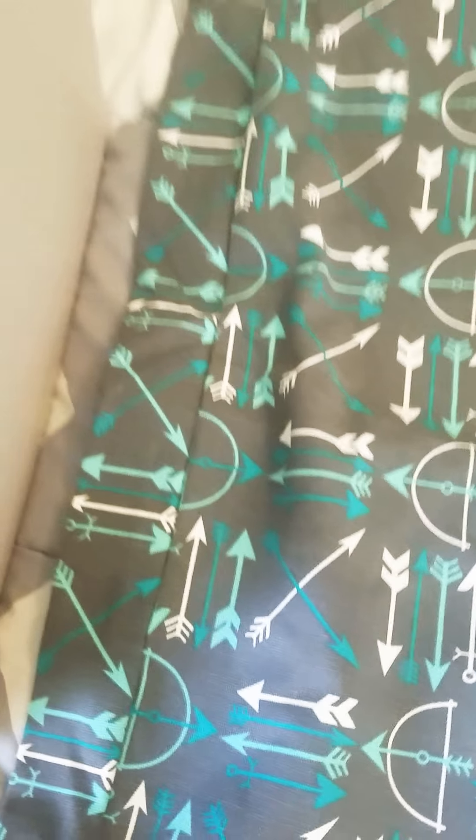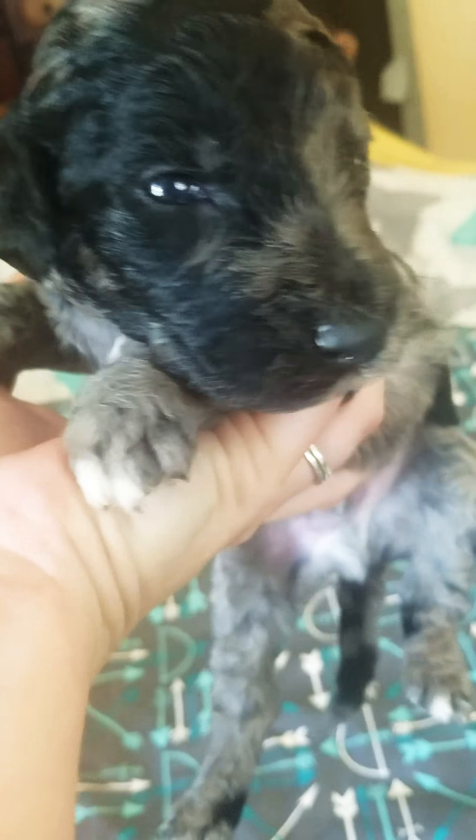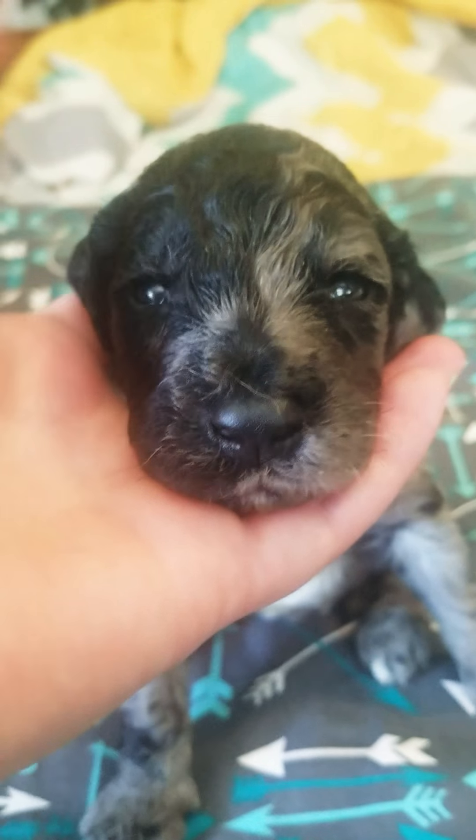And then we have Mint Chip, who is our blue merle. Hi buddy! I love that face. He does have some white down below and a white toe back there. I know, you're so handsome. That's Mint Chip.